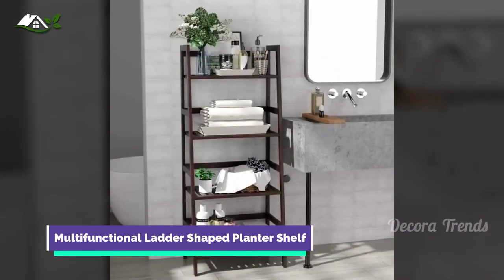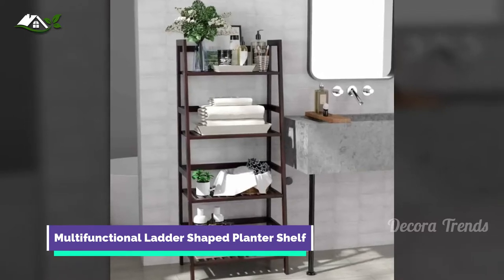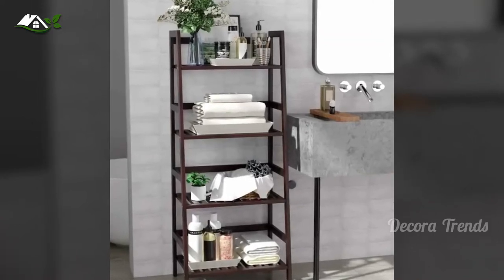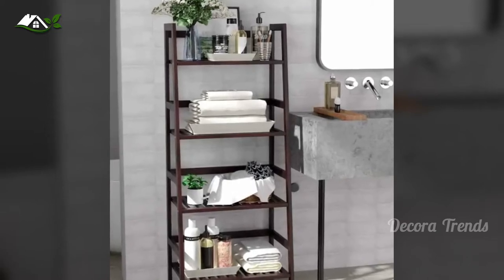Gift yourself this multifaceted, multi-level shelving unit for extra bathroom storage, then decorate it with plants and trinkets, as well as using it to store towels and sundries. Give this a try as you move through bathroom shelf ideas. Bathroom organizing has never been so fun.